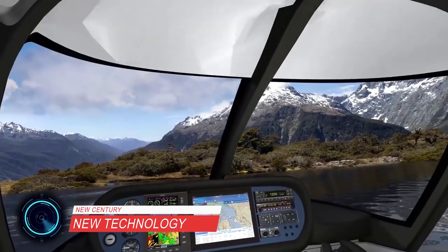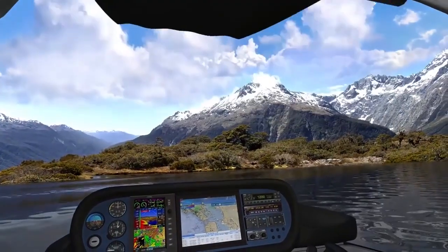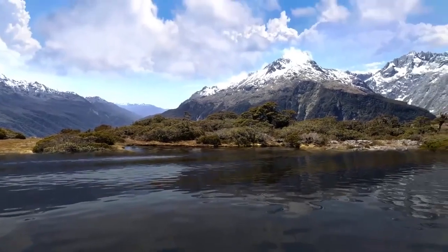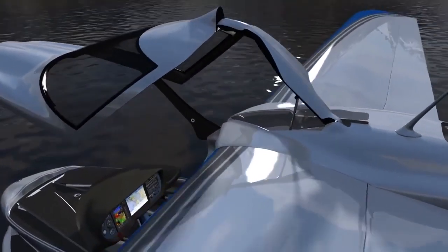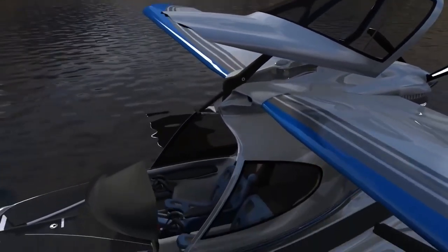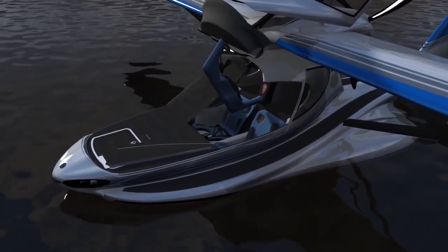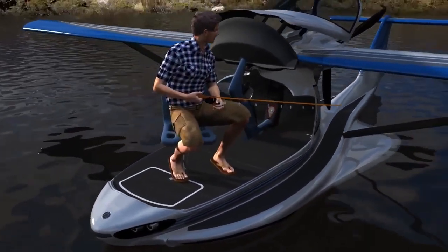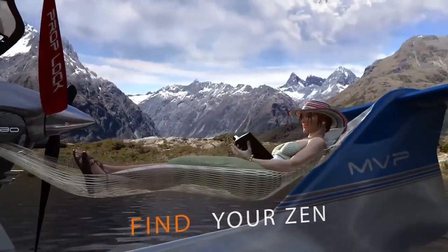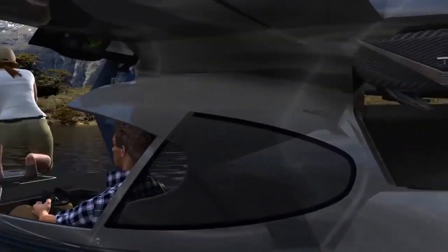MVP is a revolutionary amphibious aircraft gearing up to be the world's most versatile plane. It was designed to operate on land, water, snow, and ice. The aircraft is a two-seater in side-by-side configuration with a pusher propeller and folding wings, constructed with carbon fiber composite spars and covered with fabric.